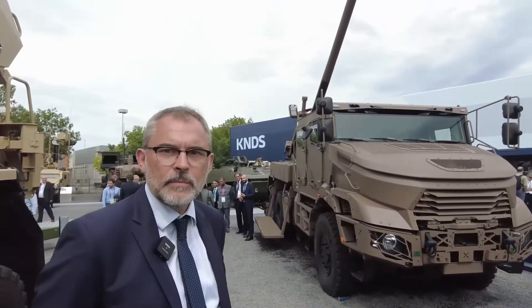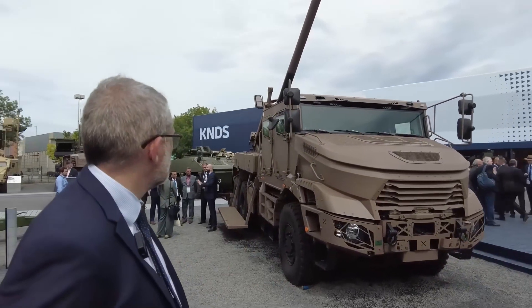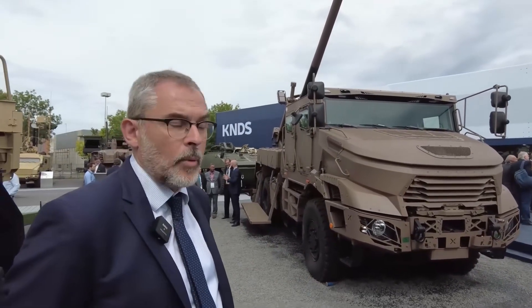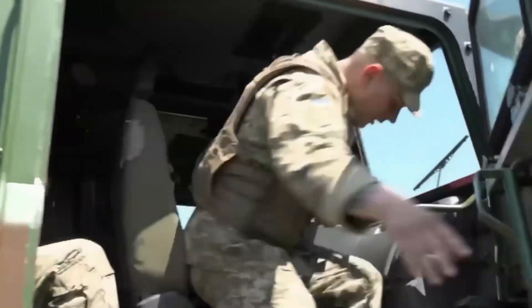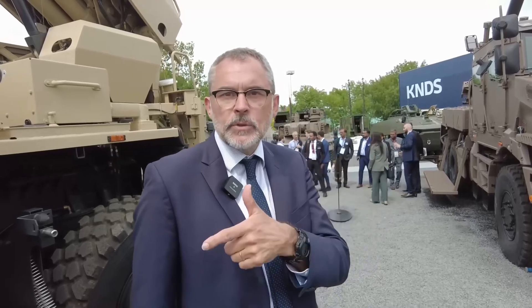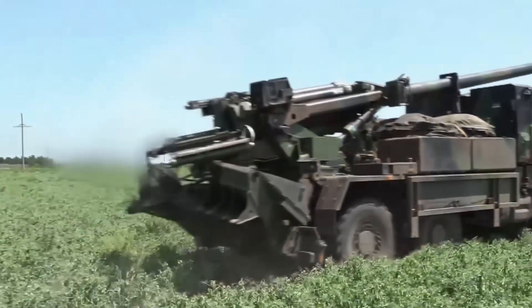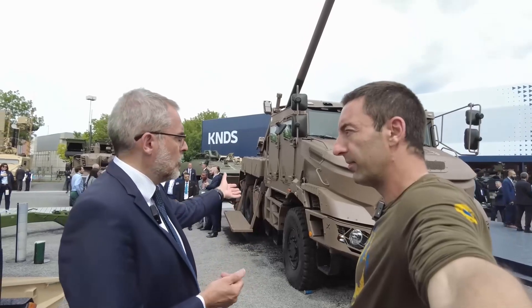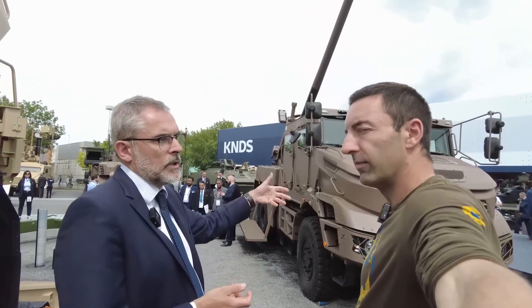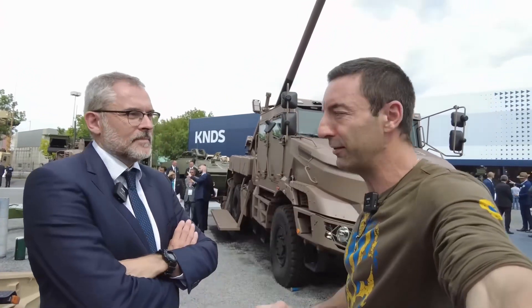This new version of Caesar is an evolution. The cabin is significantly more armored compared to the Caesar Mark 1, and we still have six wheels. The engine is twice as powerful, which will save time on setup and exit and provide better off-road capability, aided by an automatic gearbox. We also have a health and usage monitoring system for predictive maintenance — collecting big data to anticipate maintenance needs. It's a much more modern cannon.